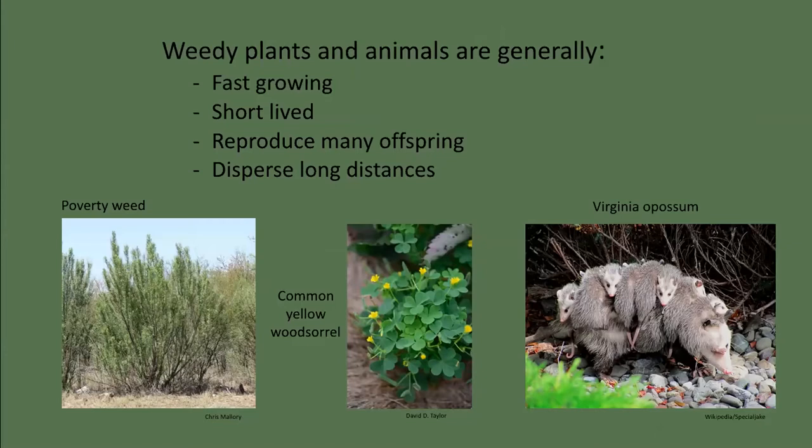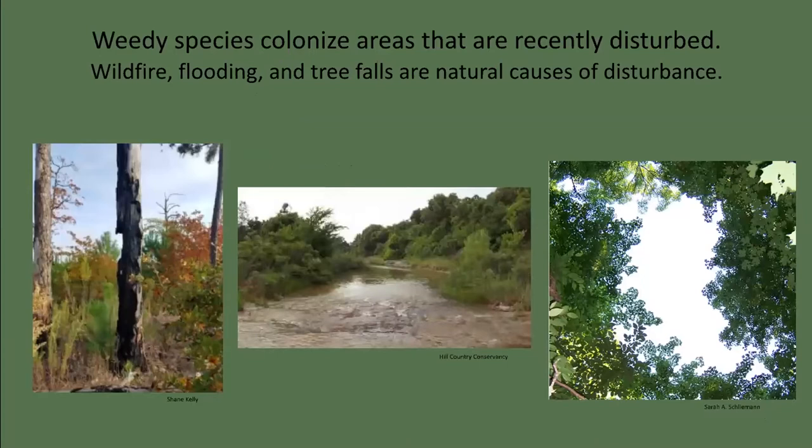Many of our native species are weedy generalists too, like poverty weed, yellow wood sorrel, and even the Virginia opossum, which inhabits all of Texas wherever there's water, eats a large variety of food, produces two litters annually of up to 12 young, and adults rarely live beyond two years. Both native and non-native weedy species tend to colonize areas that are recently disturbed — it's called species assemblage. The first species to establish can dominate, at least for a while. Flooding, wildfire, and tree falls are natural causes of disturbance.